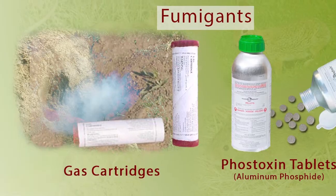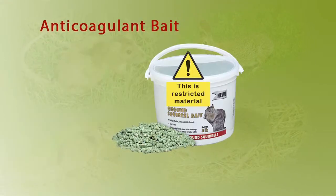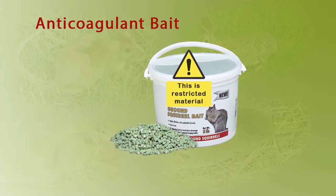You can use fumigants such as gas cartridges or phos toxin tablets. You can also use an anticoagulant bait called diphacenone.